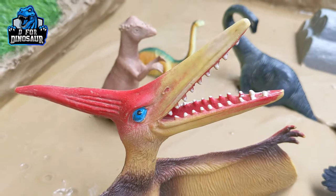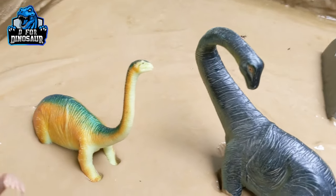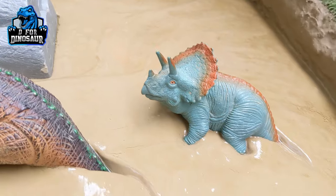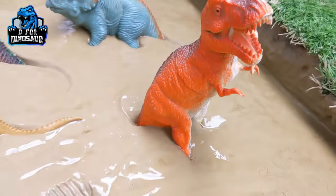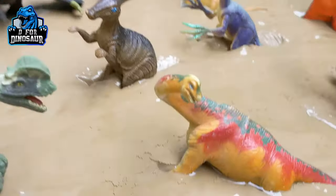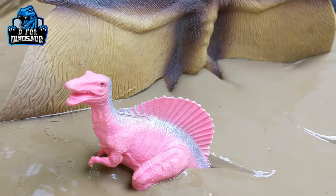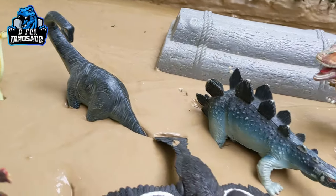Hello friends, welcome to my channel Default Dinosaur! We are here with another very interesting prehistoric dinosaur board. Today we have a very big number collection of prehistoric dinosaurs — carnivore, herbivore, and omnivore dinosaurs as well. Lots of dinosaurs! Let's discover what we have in our mud ground. The scene is so much fun and exciting, so let's start!